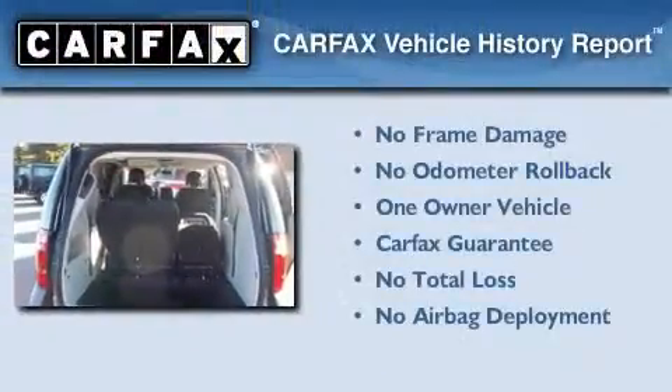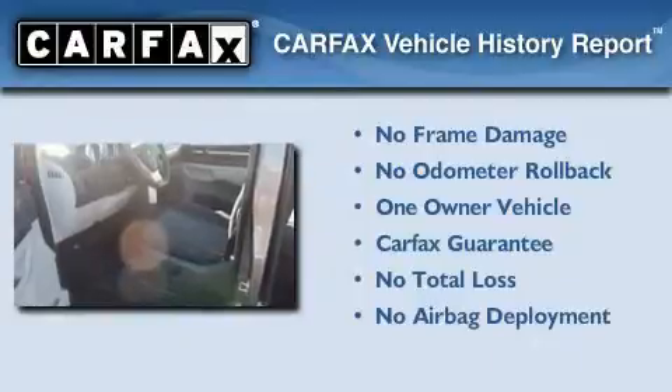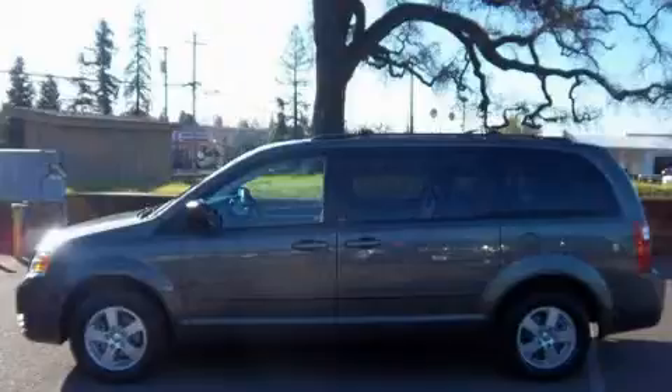This Dodge has had only one owner and it qualifies for the Carfax buy-back guarantee. We invite you to contact us today to learn more about this vehicle.